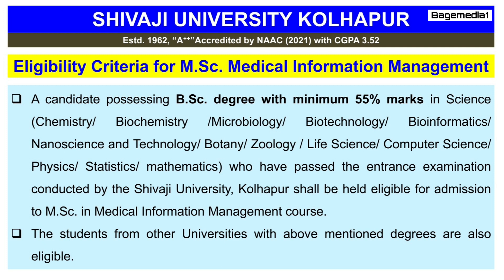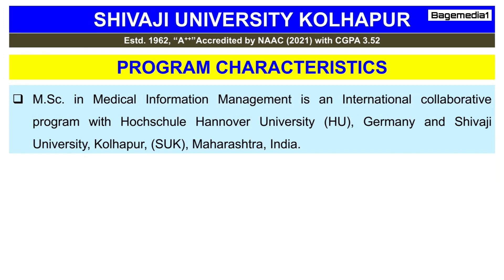Students from other universities with the above-mentioned degree are also eligible. Now let's have a look at some program characteristics. MSc in Medical Information Management is an international collaborative program with Hochschule Hanover University, Germany, and Shivaji University Kolhapur, Maharashtra, India.